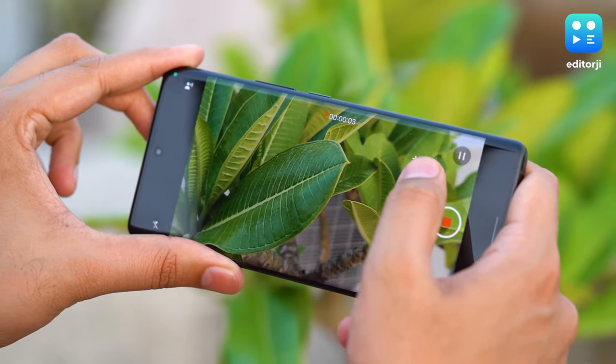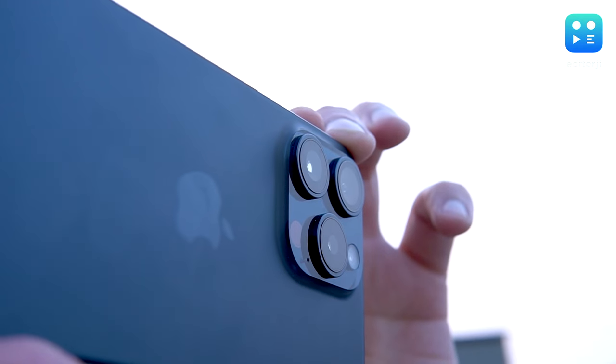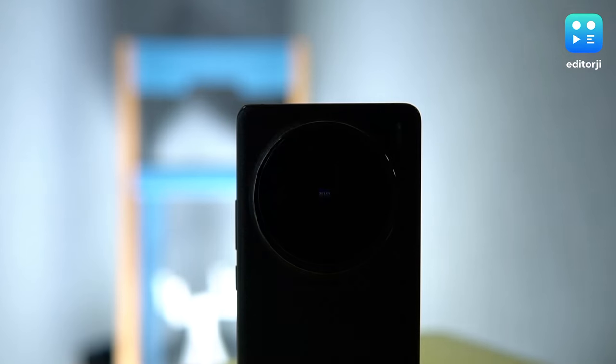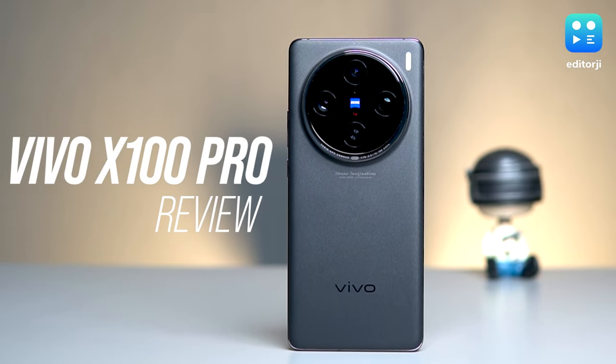When you think of a top-notch camera phone, your mind probably jumps to the usual suspects — Samsung's Galaxy S23 Ultra, Apple's latest iPhone 15 Pro series, and Google's reliable Pixel lineup. These are all solid choices no doubt, but imagine a certain Chinese brand that outshines all these heavyweights. This is the Vivo X100 Pro, and it is hands down the best smartphone for photography.